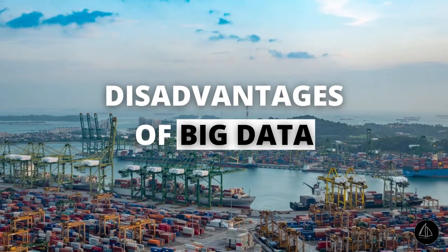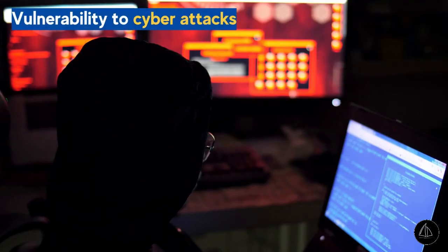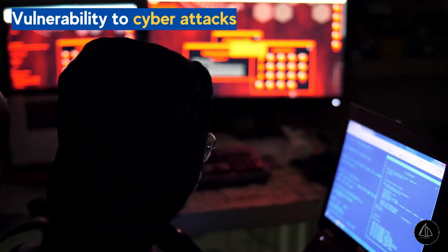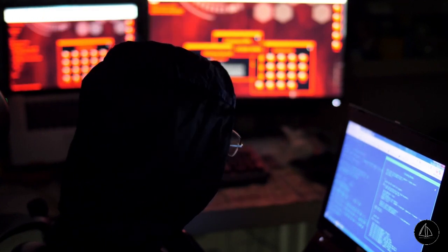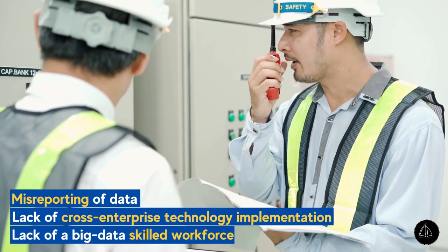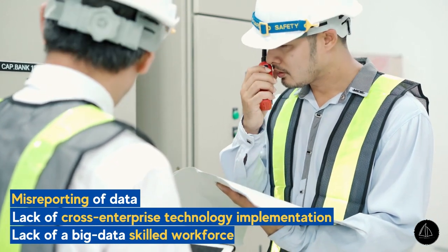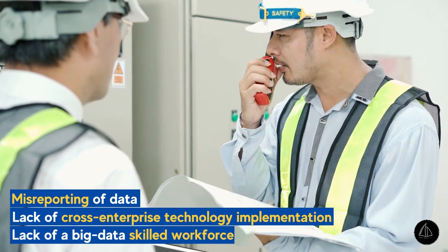But just like its benefits and advantages, Big Data comes with its disadvantages too, where one of the major drawbacks is the maritime industry's increased vulnerability to cyber attacks. Some other drawbacks include misreporting of data, which can create a mess in the whole chain of data being circulated, lack of cross-enterprise technology implementation, and last but not the least, the lack of a Big Data skilled workforce.